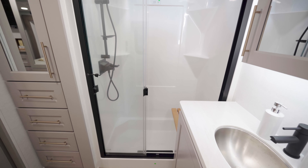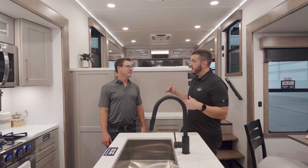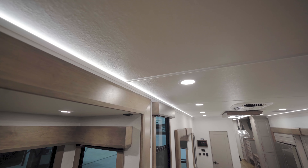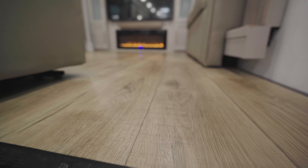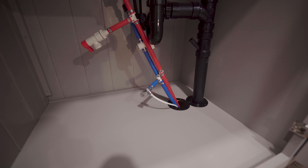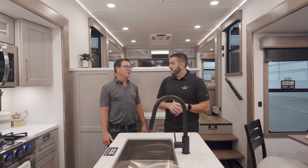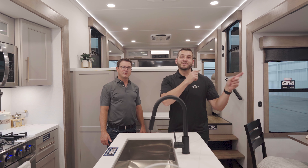Back in the living room, let's talk creature comforts across the Paradigm line. You'll always have three ACs standard, residential can lighting in the ceiling, flush floor slides with no carpet and no floor vents, and tons of accent lighting around the center section and edges. You also get plumbing shutoff valves at every major plumbing location and color-coded numbered wiring, so if a light goes out you can easily diagnose where it is — very simple on the service side. Let's head outside and talk about all the great exterior features.